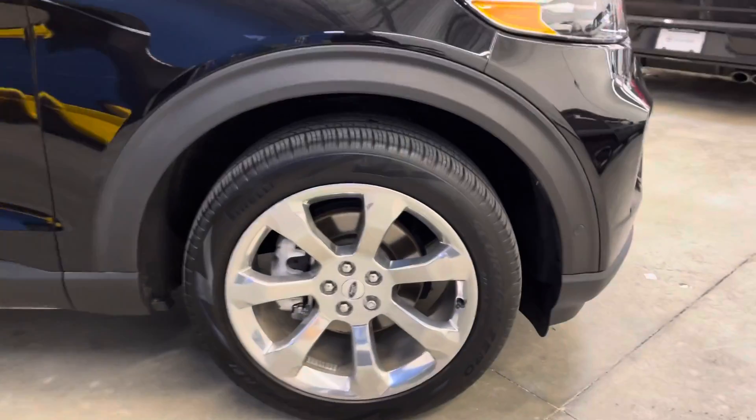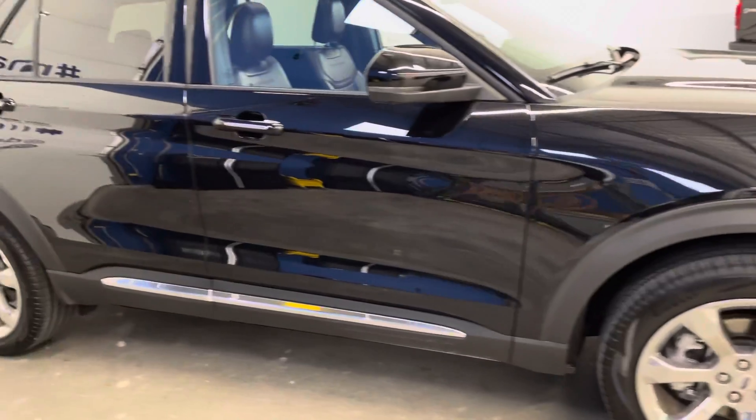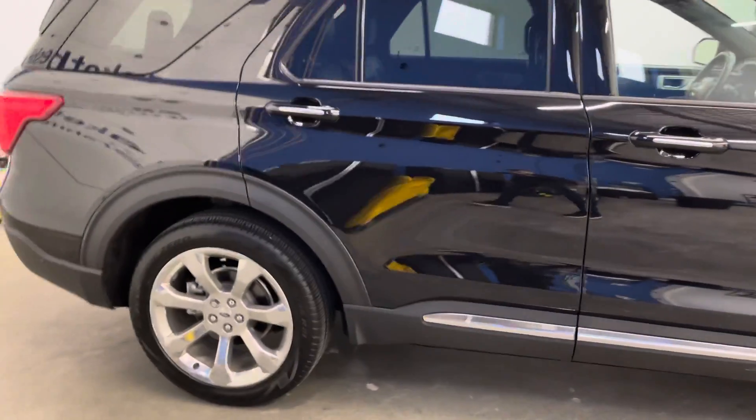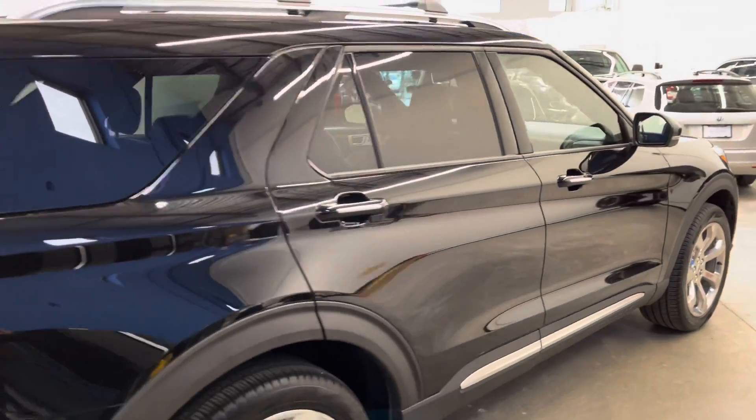I don't believe we noted many, if any, blemishes on this one. Head over to dealershift.ca for a full list of options for this Explorer, the Carfax, and the inspection report, as well as close-up photos of any body blemishes.